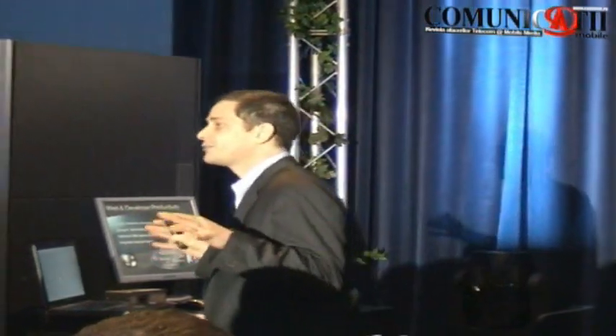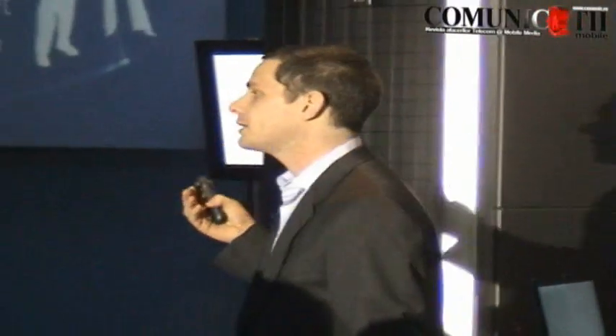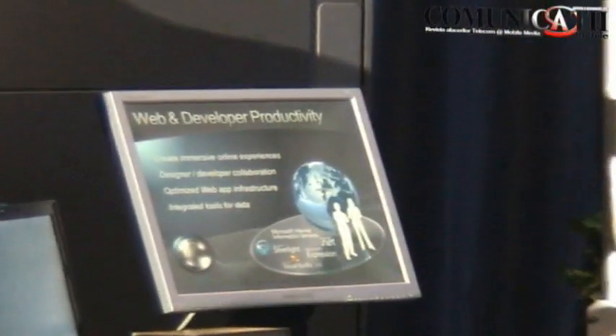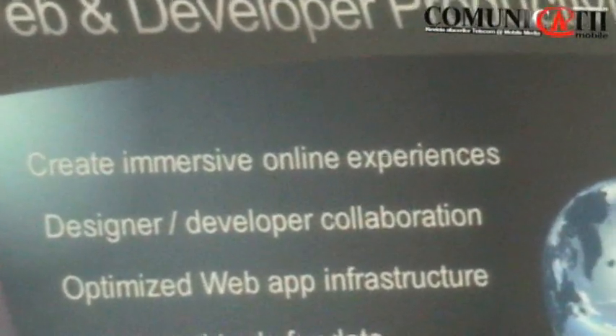You should really think about this set of releases as being a web release of our server operating system, dev tools, and data platform approach. We know that around the world and here in Romania, the rising set of expectations that customers have when they interact with your websites is increasing dramatically. The rising set of expectations that your employees have when they visit an internal portal continue to rise. And so we have to think carefully about how do we create a new generation of immersive experiences on the web, how do we provide the right tooling, the right way for developers and designers of websites to work together, and make sure we've got the right platform in place. We have really focused across all of these areas with this set of releases.